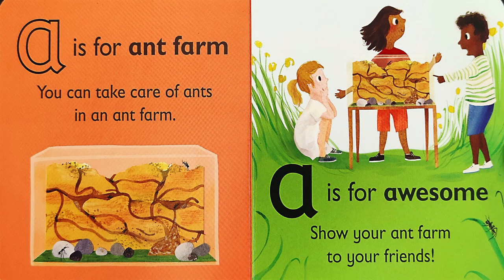A is for A — awesome! Show your ant farm to your friends! Did you see when the letters A and W are standing next to each other? Together, they make the AW sound, like in the word awesome!